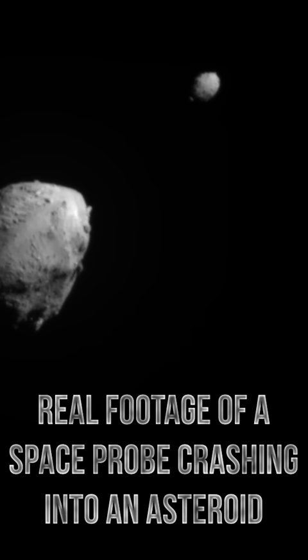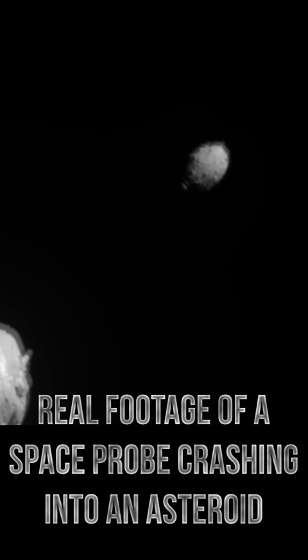Why is NASA crashing into space rocks? Because they are attempting to alter the orbit of an asteroid and prove that these giant objects can be deflected if we are ever faced with the threat of one colliding with Earth.